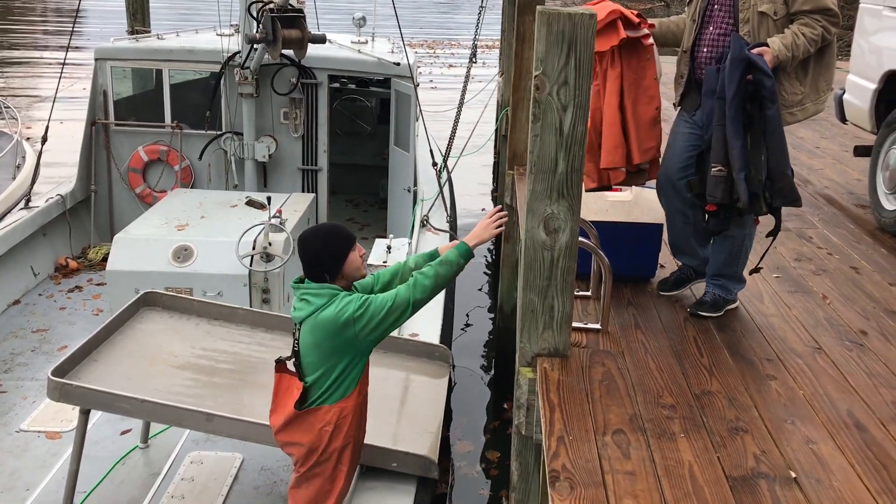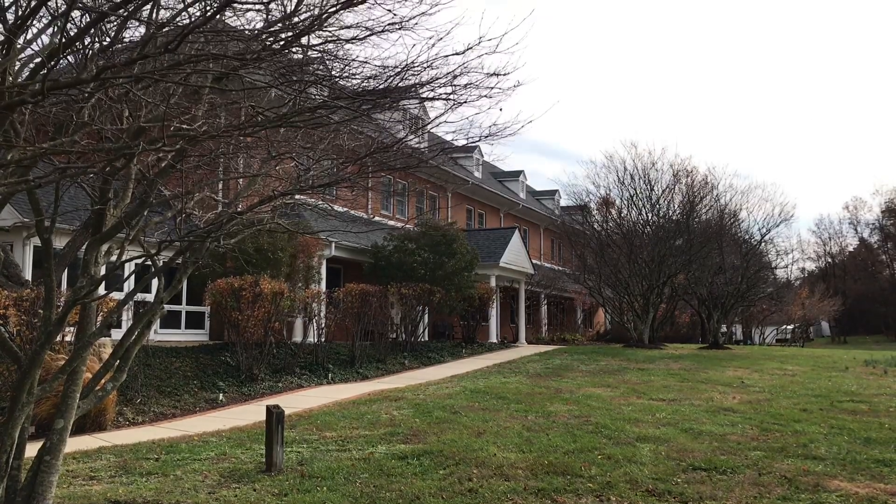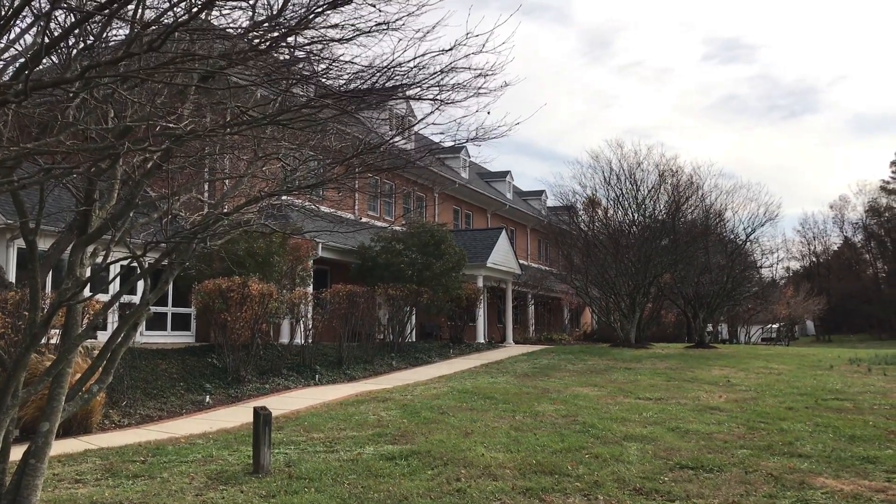We're in southern Maryland on the Patuxent River. Morgan State University has a lab here where we do environmental research.